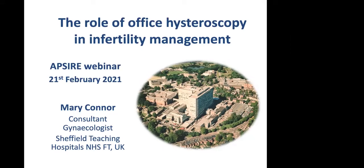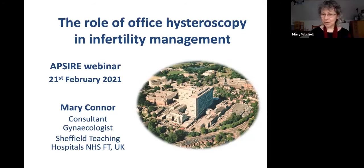Good morning, my name is Mary Connor. I'm a consultant gynaecologist and I work in Sheffield in the United Kingdom, and I want to talk to you about the role of office hysteroscopy in infertility management.